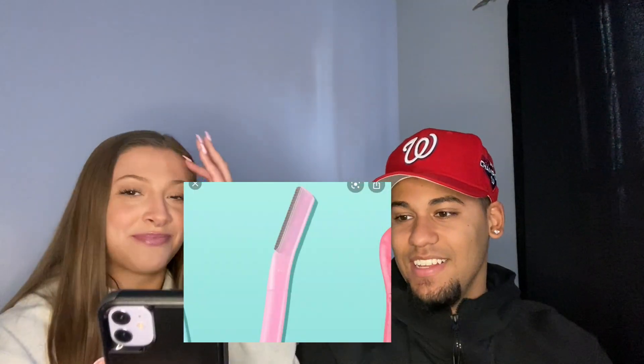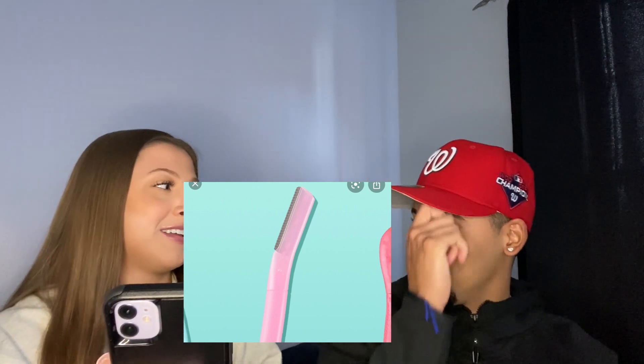What's this? That's for your edges. You can do eyebrows too, yeah. It's like a little razor for your face basically.